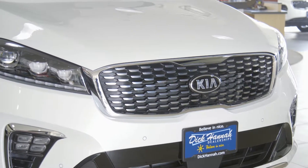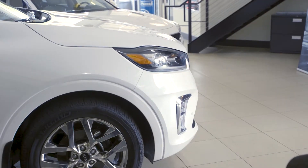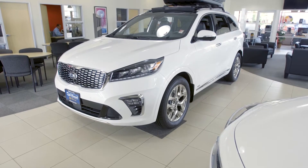Here are your front parking sensors to give you an audible alert when you're pulling into a parking space, to let you know your distance when you're pulling forward.